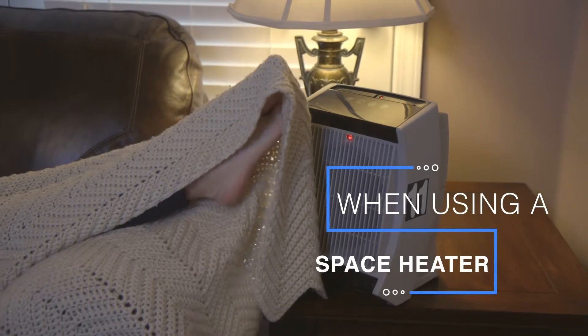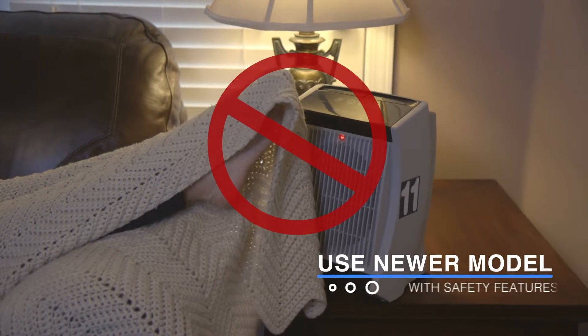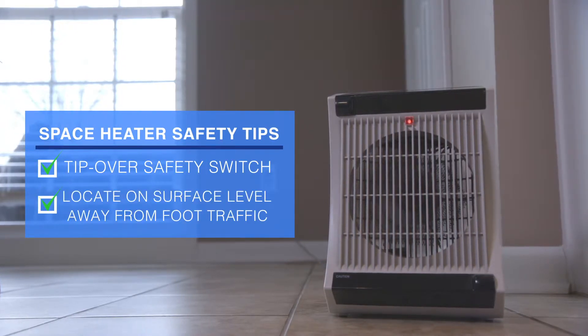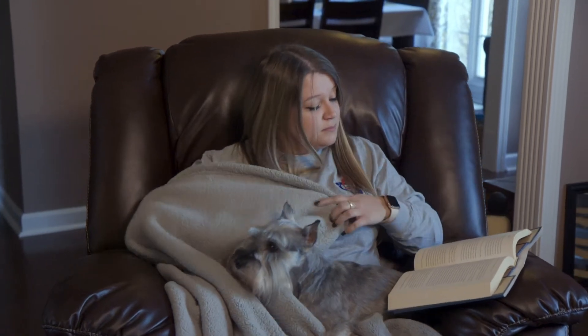If using a space heater to keep warm, be sure it's a newer model that has current safety features, such as a tip-over safety switch, and locate the heater on a surface level away from foot traffic. Keep children and pets away from the heater.